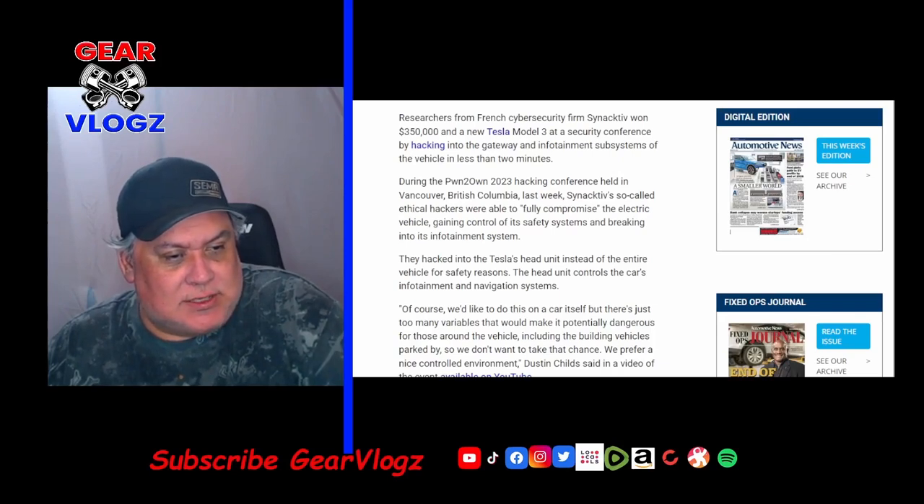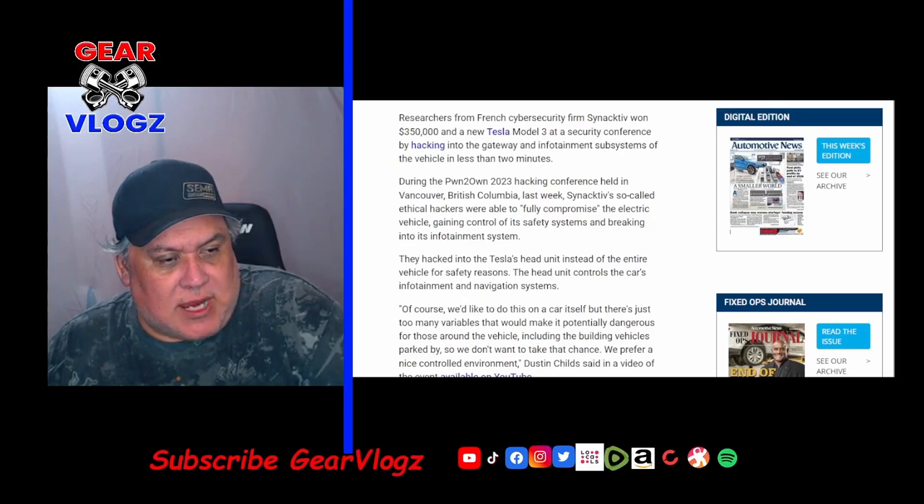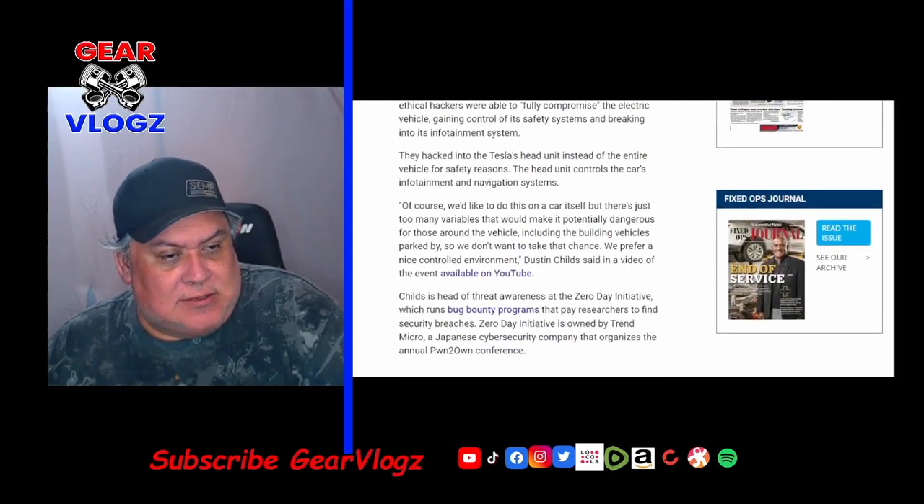At a hacking conference held in Vancouver, British Columbia, the so-called ethical hackers were able to fully compromise the electric vehicle, gaining control of its safety systems and breaking into its infotainment system. They hacked into the Tesla's head unit instead of the entire vehicle for safety reasons — the head unit controls the car's infotainment and navigation systems.